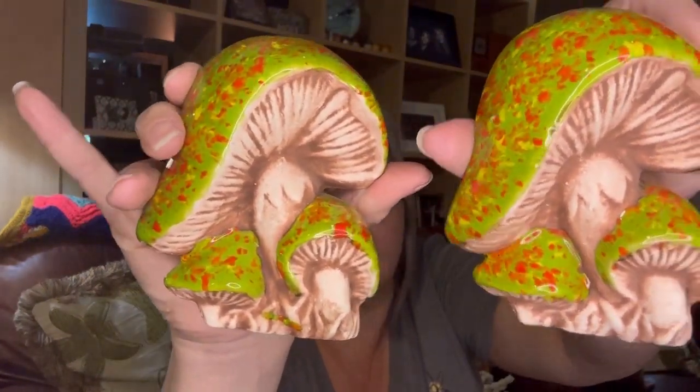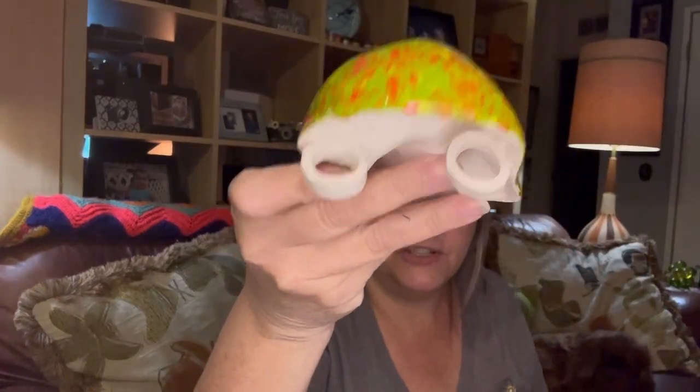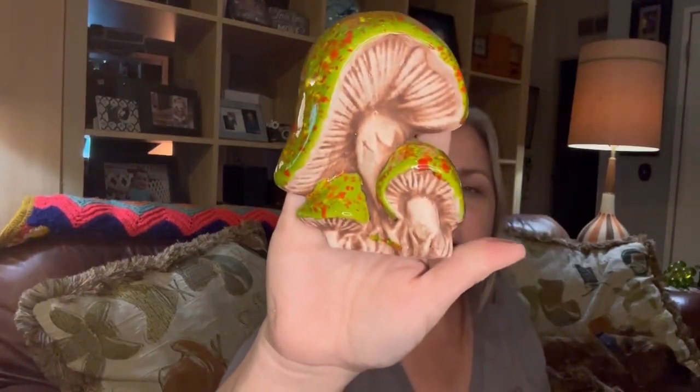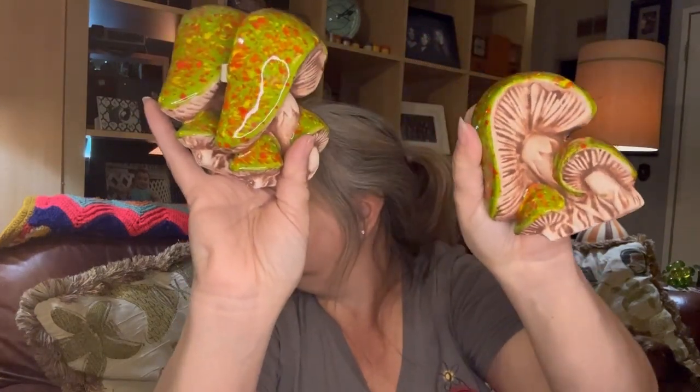Look at these fun little guys — aren't those fabulous? They're flat on the back and have little hooks or loops on them. These are some stuff you would find on macrame plant holders or something like that. I just love the colors — the colors are just so fabulous. I have not just two but three of them. I thought you could put a wire in here and hang them on the wall — that would look so fun in my kitchen.